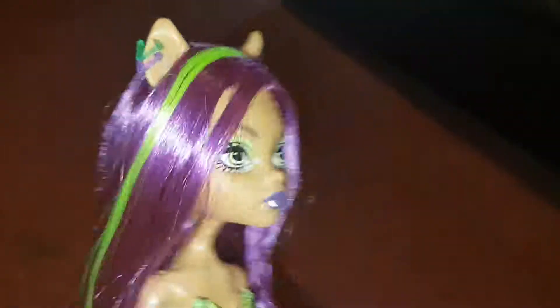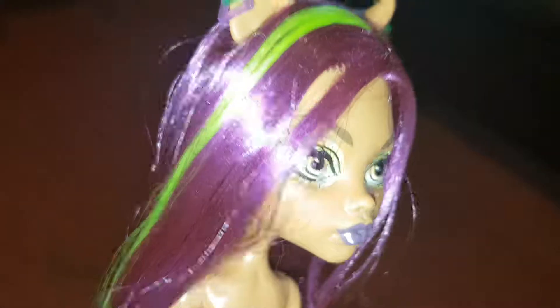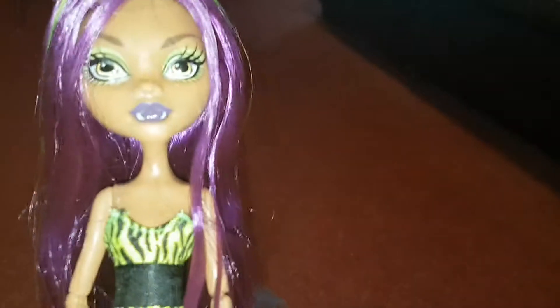I just love her purple hair with the green — it's so long and silky. She also has purple and green earrings: on one side triangles and on the other side squares. And I love her makeup, it's green and purple again.